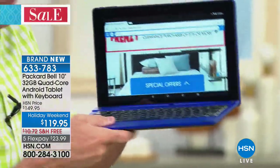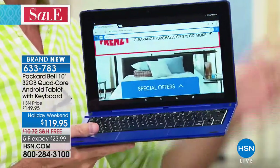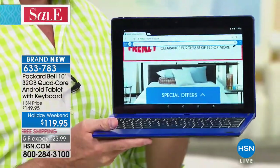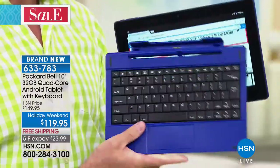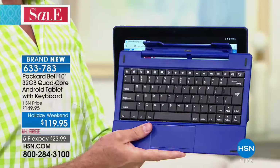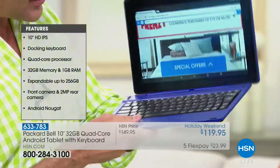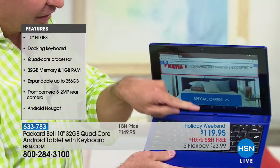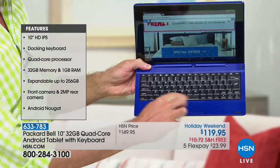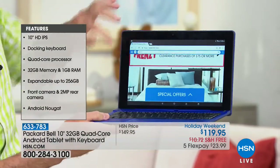Nougat — this is what changes everything. Standing ovation of one. So if you've ever bought a keyboard for your tablet, the first keyboard I bought for my tablet was $99 — and that was just the keyboard. This is a full hard docking station with individually tiled keys and a touchpad. This is like having a true 10-inch touchscreen quad-core computer.